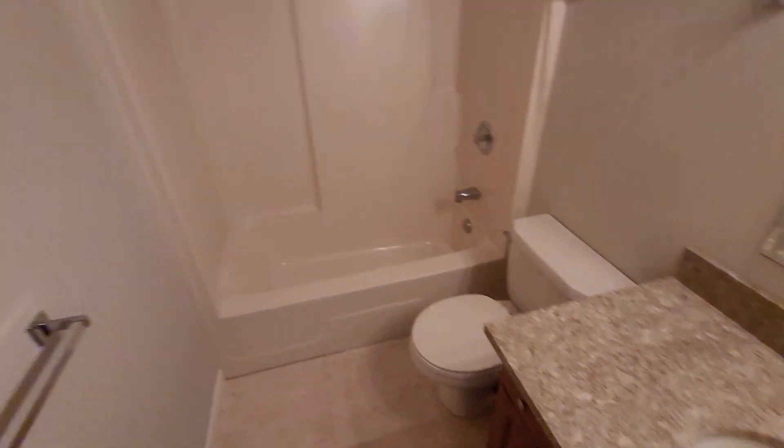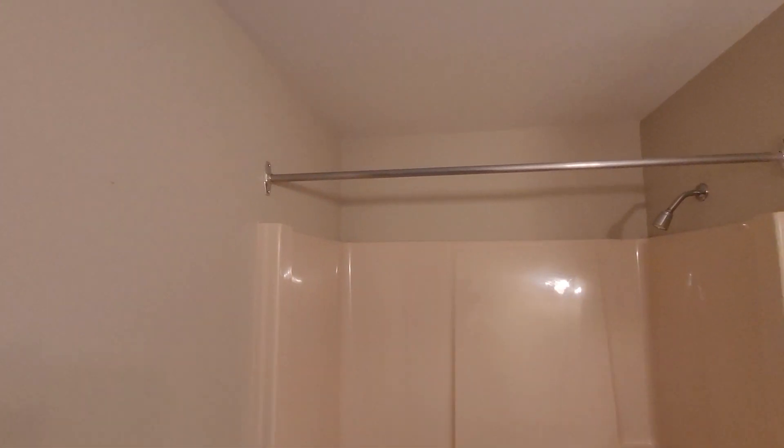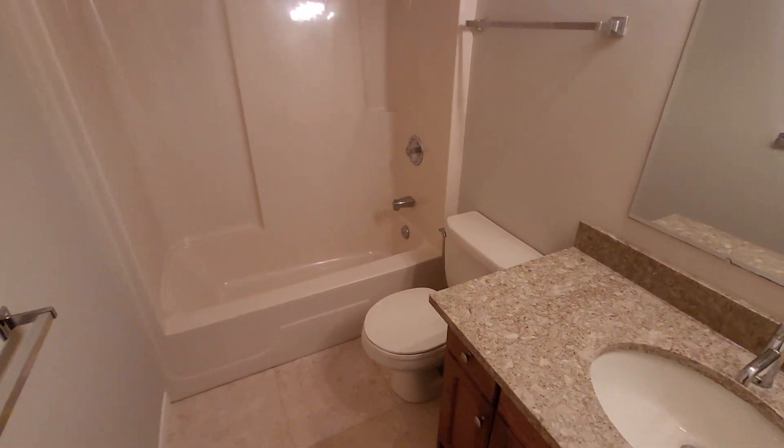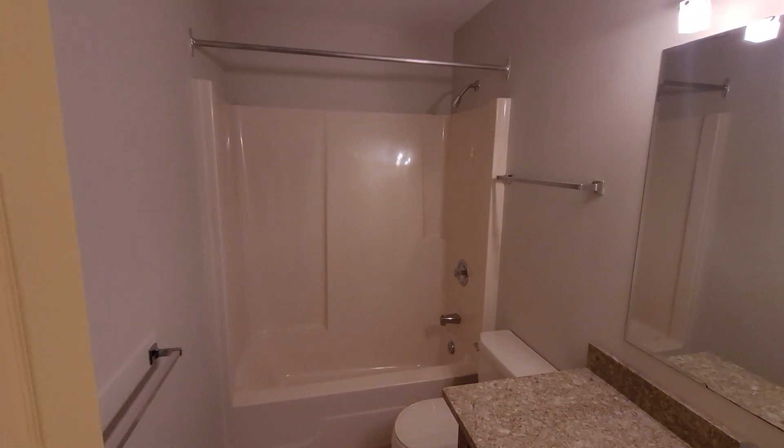We are even bringing in some natural light — we'll put a window in that little corner — and obviously a bathroom fan, pot lights, new lights, the whole nine yards. So this will be a good one, stay tuned for more.